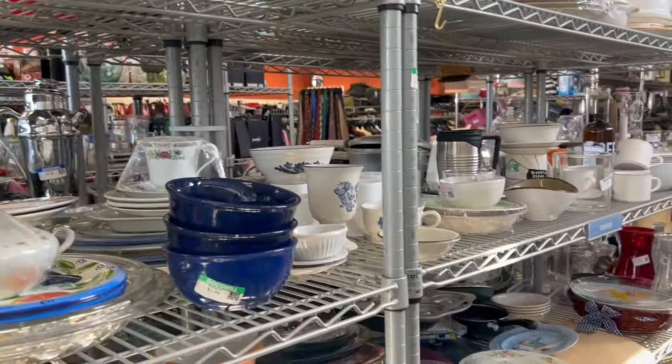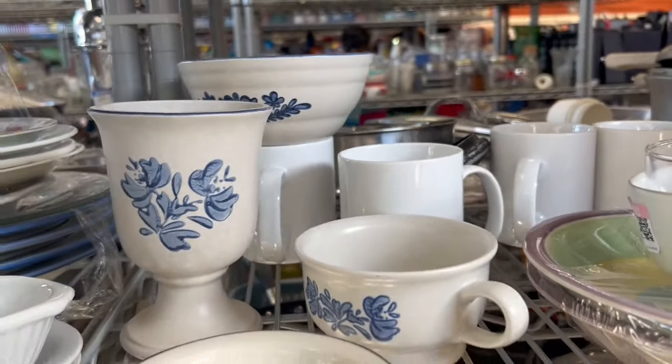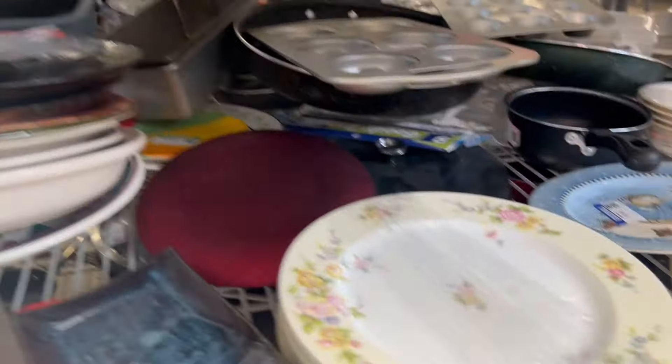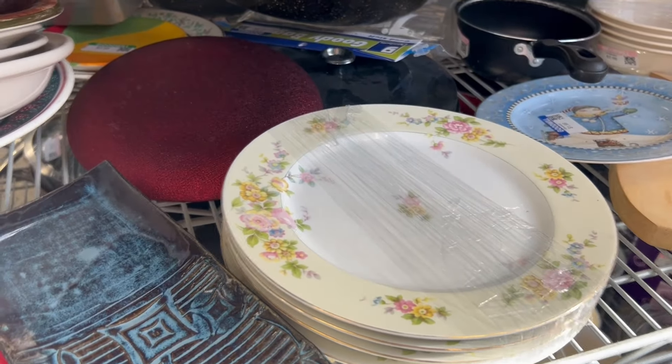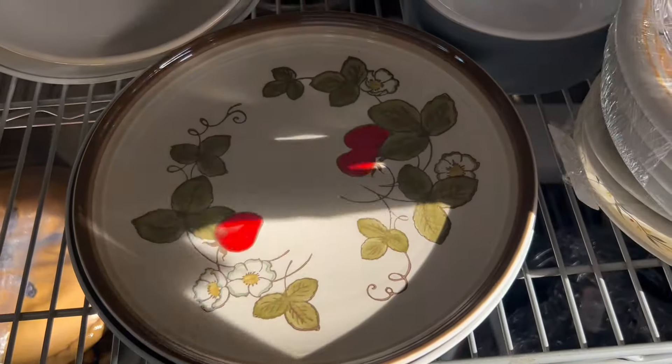Lots of interesting things as usual. I see these cornflower blue cups everywhere. These are nice plates — $4.99 for the stack. Made in Japan. My aunt had that plate.